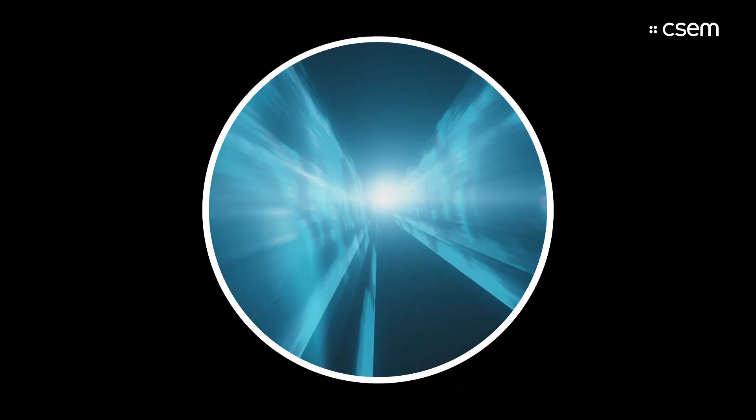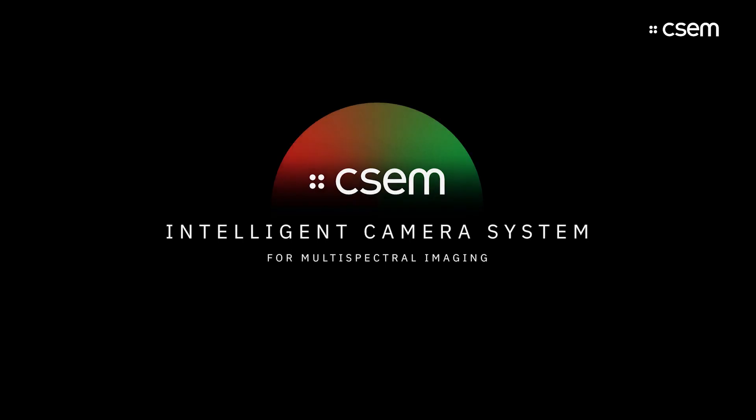We may not have the best eyes on the planet, but we have a vision that allows us to develop our potential using technology. The CSEM Intelligent Camera System is one of these.